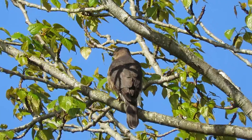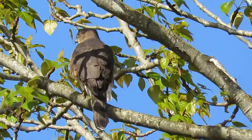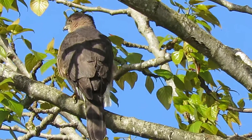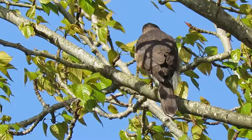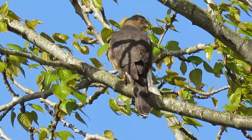She flew over here, now enjoying that beautiful weather. Look at that blue sky and her yellow eye — what a beautiful bird! That's our female Cooper's Hawk, size of a crow, and she's sticking close to the nest.